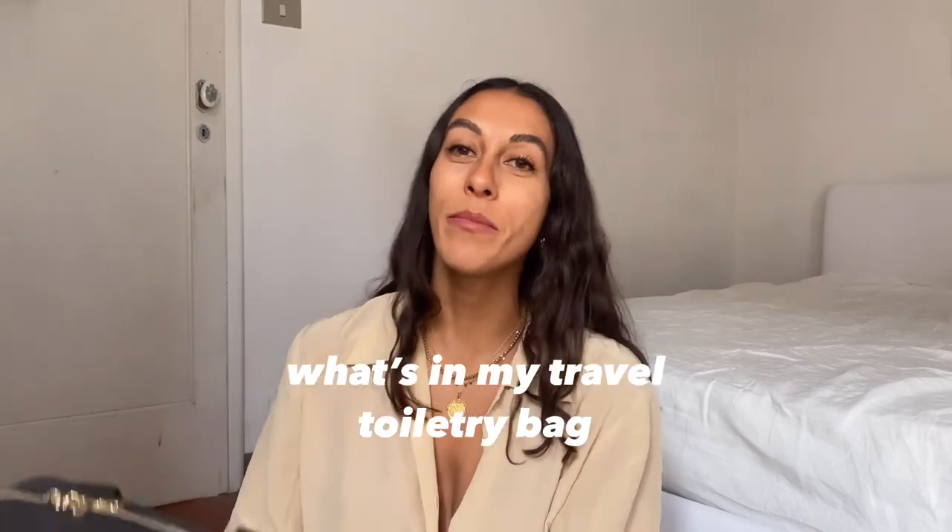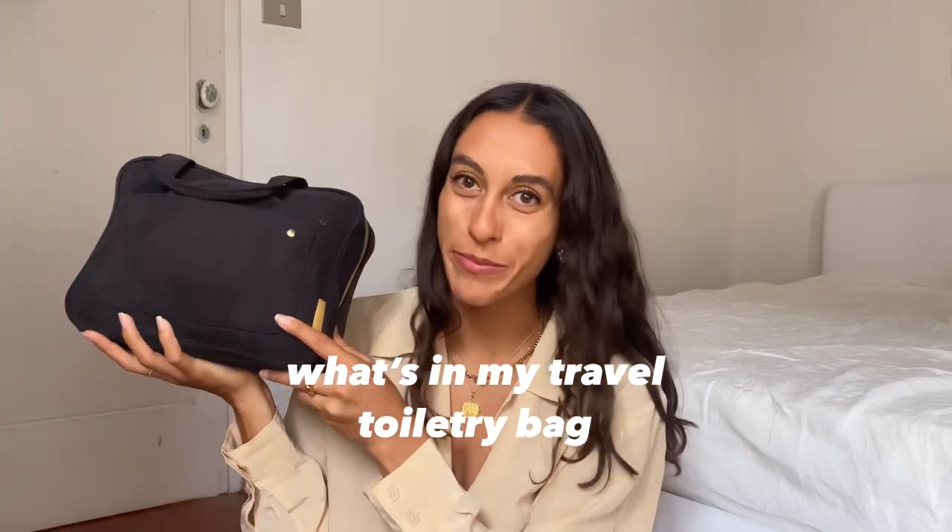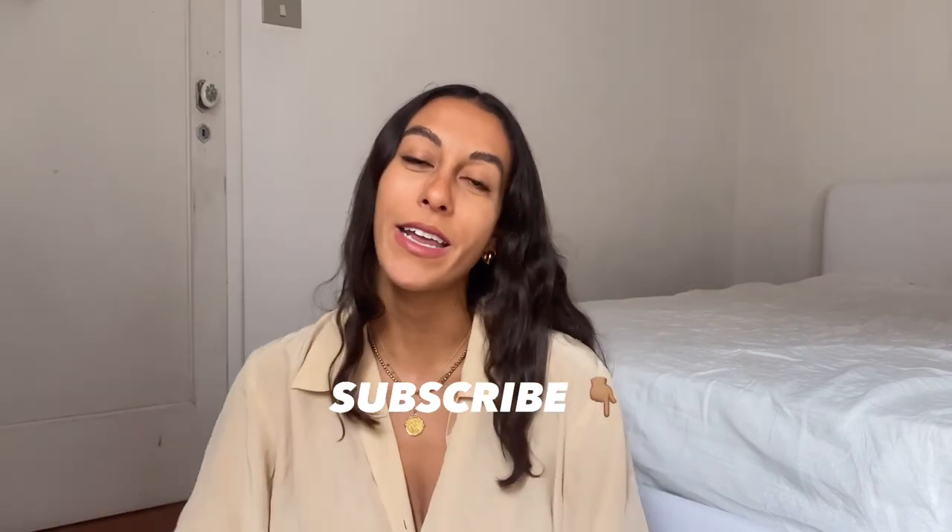Hey everyone, welcome back to my channel. If you're new here, hi, I'm Alex. I'm a digital nomad — I spend my time typically between LA, Italy, Mexico, and other amazing parts of the world. Today I'm bringing you a 'what's in my travel toiletry bag.' I'm currently living in Italy for the summer, so I've been uploading lots of travel vlogs. I also do thrifting content and lifestyle content, so be sure to hit subscribe if those things sound interesting to you.